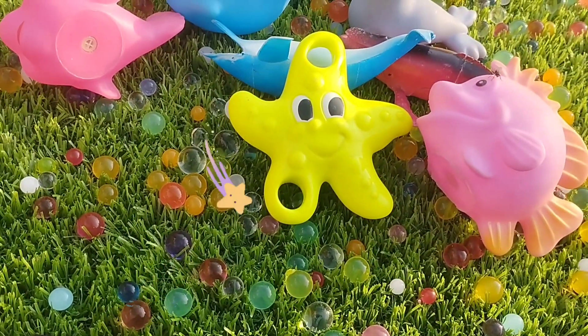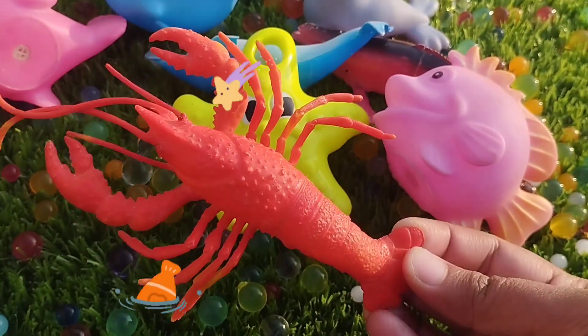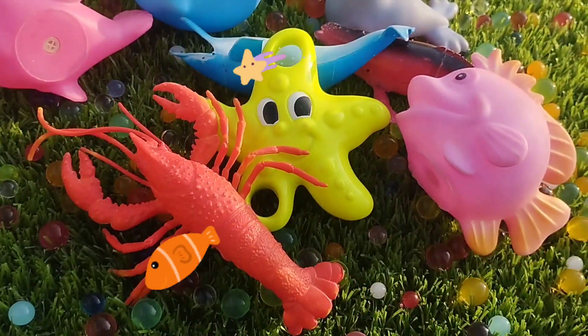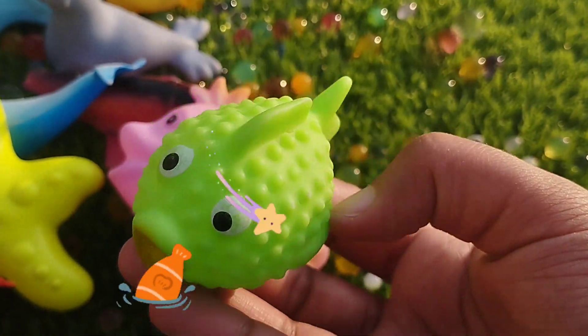The next sea animal is a lobster. This is a lobster. This is a pepper fish.